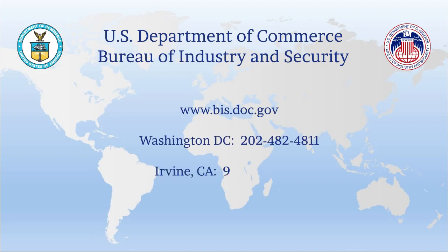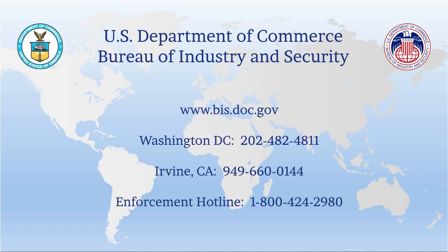As always, the Bureau of Industry and Security's Office of Exporter Services is here to help. Please feel free to contact us if you have any further questions. Thank you for watching this video and happy exporting! The final screen displays: U.S. Department of Commerce, Bureau of Industry and Security, www.bis.doc.gov, Washington DC: 202-482-4811, Irvine, CA: 949-660-0144, Enforcement Hotline: 1-800-424-2980.